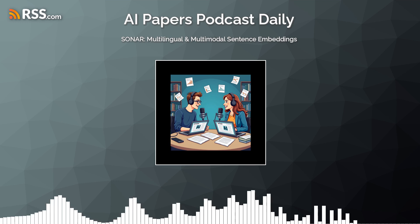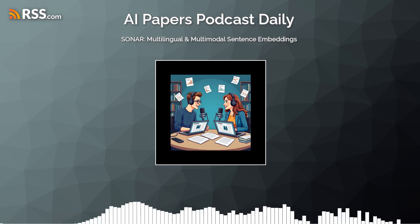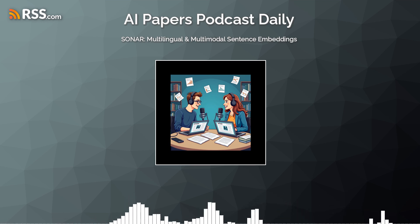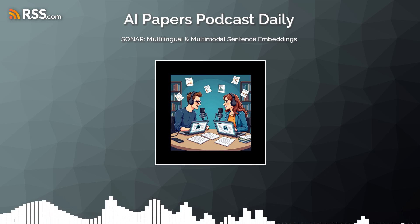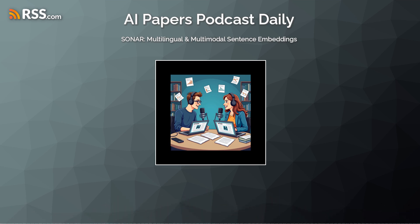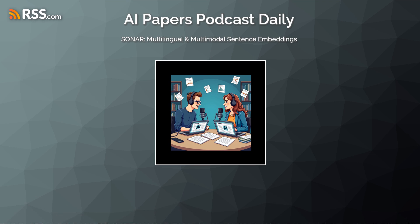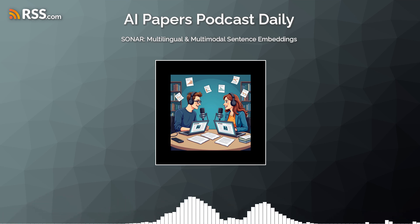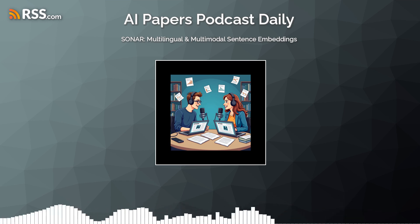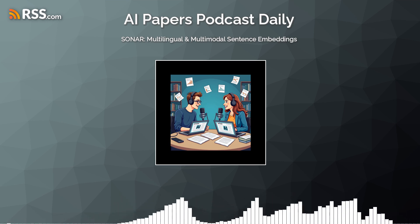How did they actually test how well SONAR performs — going beyond just translation accuracy? They used benchmarks called XSIM and XSIM++, which measure how well a model captures the semantic similarity between sentences even across different languages. So they're testing whether SONAR can tell if two sentences — say one in Spanish and one in Mandarin — essentially mean the same thing. SONAR outperformed other state-of-the-art models on these tests, speaking volumes about its ability to understand meaning beyond word-for-word translation. It can handle translation, cross-lingual search, and semantic similarity analysis, all with remarkable accuracy.